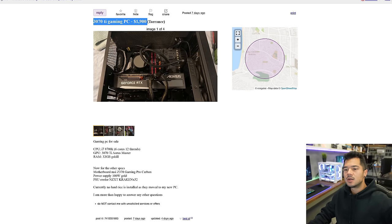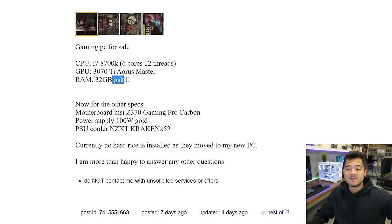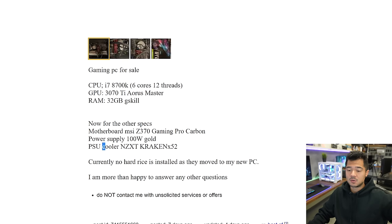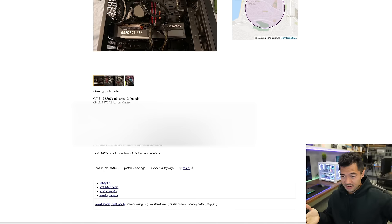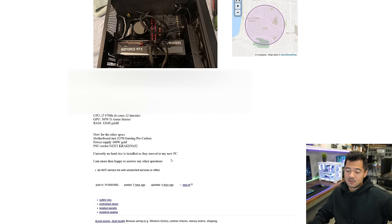Moving to the second ad: RTX 3070 Ti gaming PC for $1,900 - only $100 cheaper than the last system. Specs include a Core i7-8700K six-core 12-thread, an RTX 3070 Ti Aorus Master, 32 gigs of G-Skill memory, MSI Z370 Gaming Pro Carbon motherboard, and what I believe is a 1000 watt gold PSU - he wrote 100 watt which the system definitely would not run on. The cooler is an NZXT Kraken X52. There's currently no storage installed as they've moved it to their new PC, so there's no drive in this build as is.